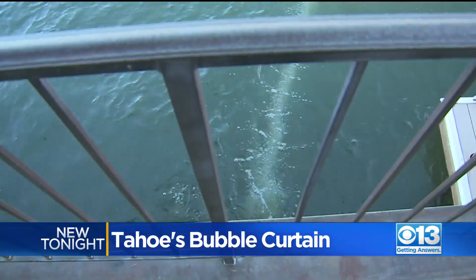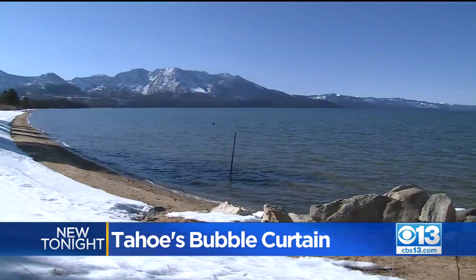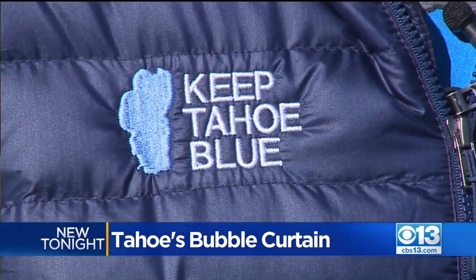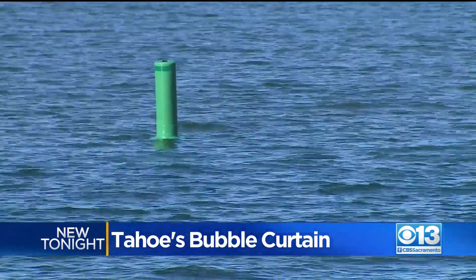The bubble curtain is also being celebrated by the League to Save Lake Tahoe, whose motto is to keep Tahoe blue. Jesse Patterson, with Keep Tahoe Blue, brainstormed the bubble idea with Hoover. It came out of conversations — probably at a bar — and some pictures on the back of a napkin.